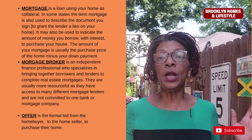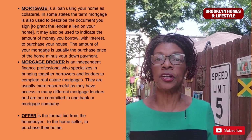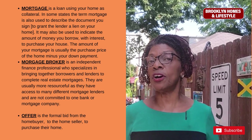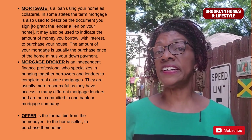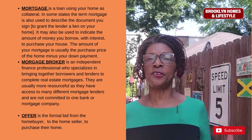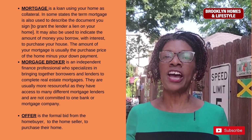The mortgage is the loan used to finance the purchase of a property, typically secured by the property itself. The mortgage usually indicates the amount of money you borrow together with the total interest you will pay over time to purchase your home. The mortgage broker is an independent finance professional who specializes in bringing together borrowers and lenders to complete their mortgage application.